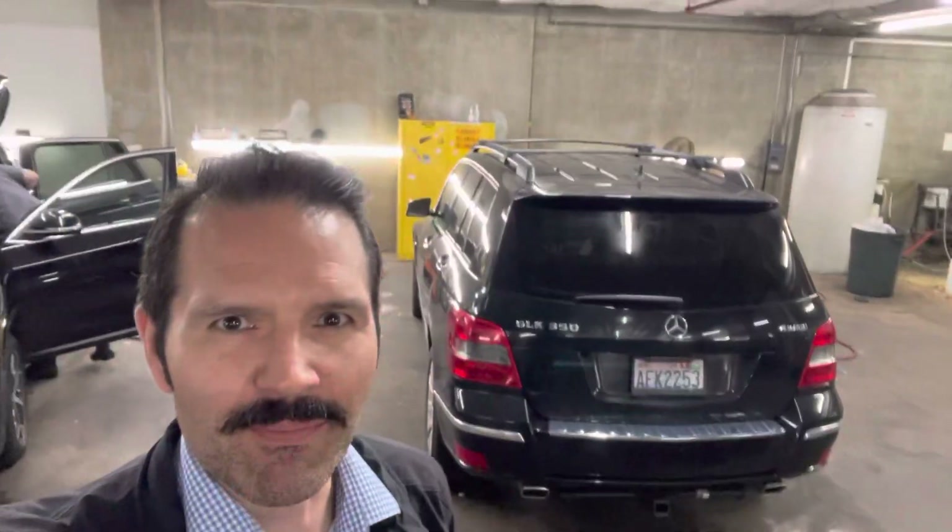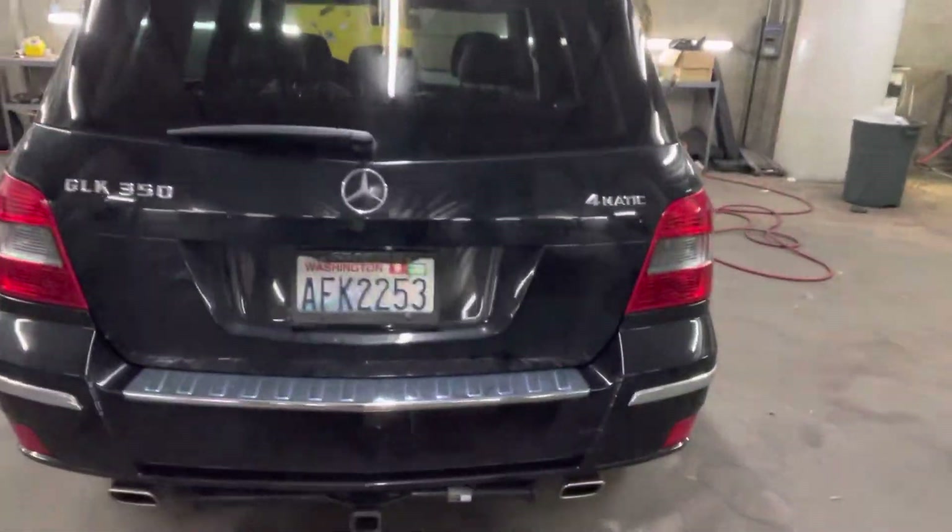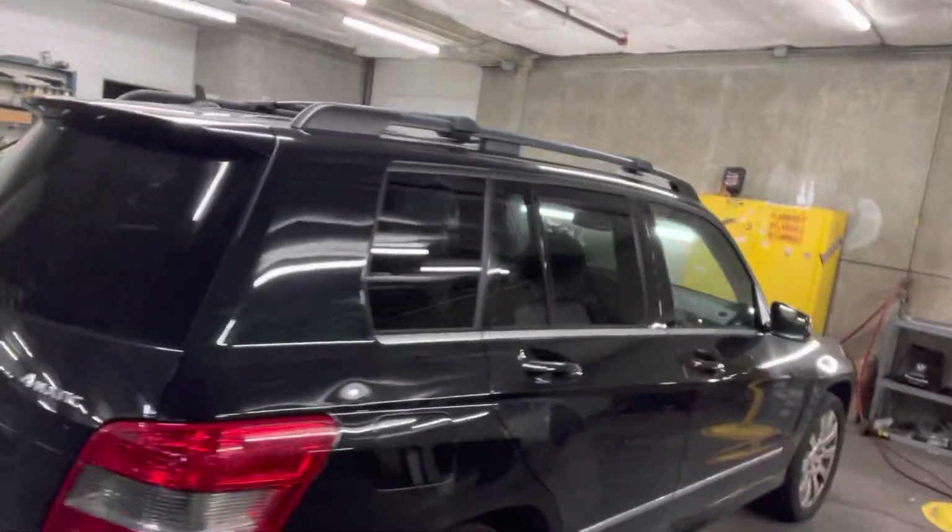Hi Brady, Chris Brown at BMW Seattle. The car is through the shop. Taking a look at the tow hitch here on the GLK 2011.